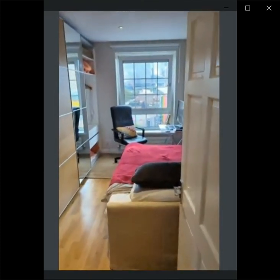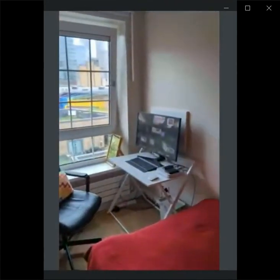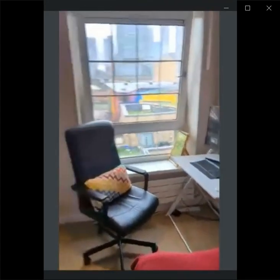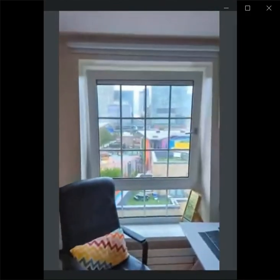This is the first room. It's a single bed bedroom with a desk, a window with nice city views. There's a heating unit as well as this massive closet with mirrors.